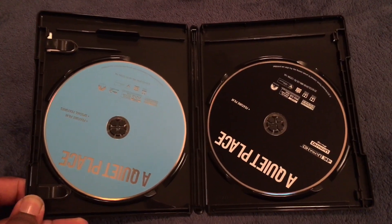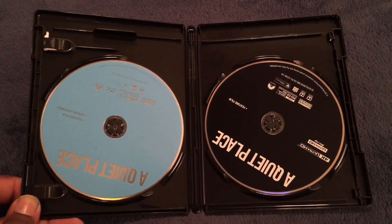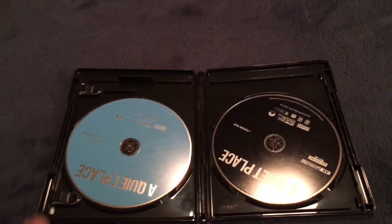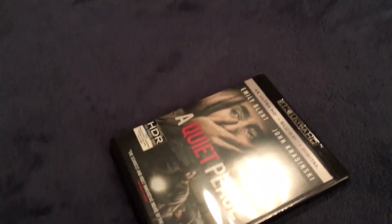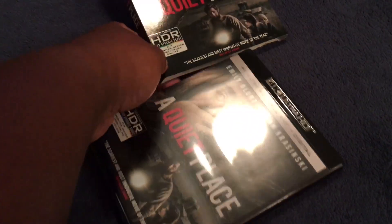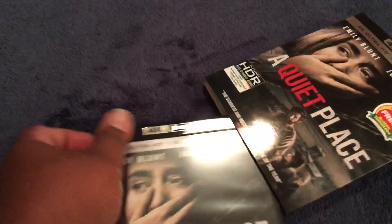Here are the discs themselves. To the left is the Blu-ray in blue and to the right is the 4K disc in black. I'm really looking forward to watching this film again — the tension is razor sharp with powerful performances from the entire cast overall.